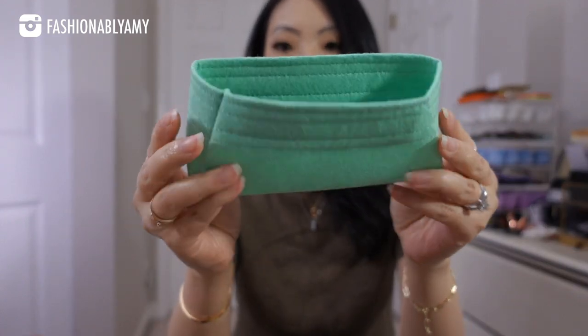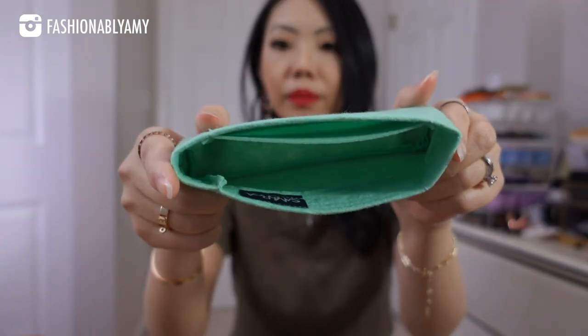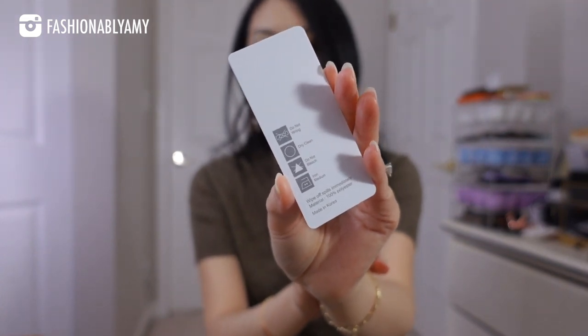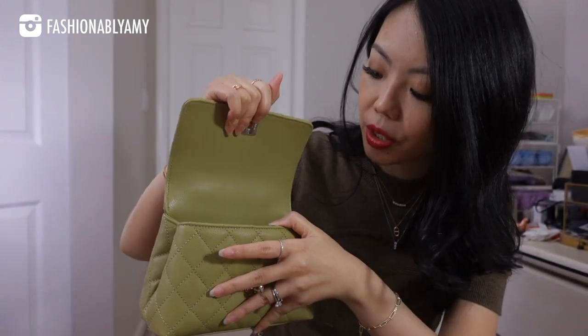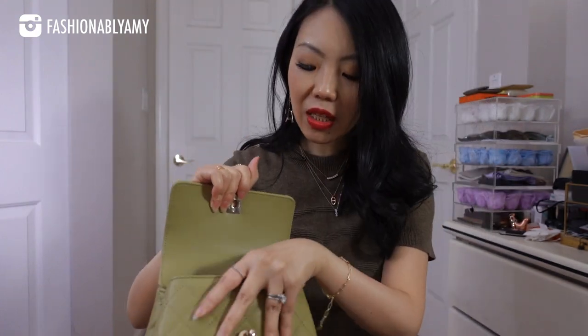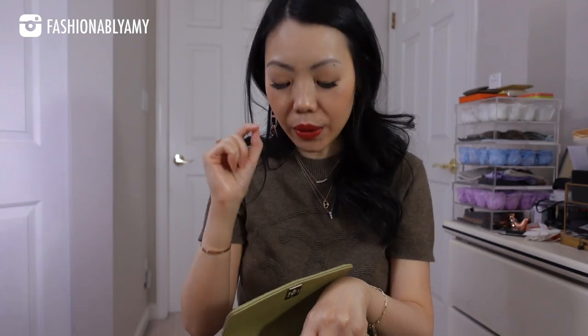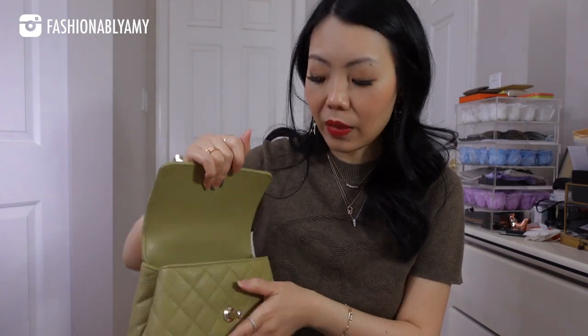They're always innovating and making improvements, which is why they're my number one choice — whether as a liner to protect the inside or as an organizer for larger bags. For this little bag, it's very tiny so I opted for the thinner 1.2 millimeter felt. It comes in a set of two for the front and back compartments. I chose it in a lime green color. The other piece has one slip pocket — 100% made in Korea of felt material, and you can spot clean or dry clean them.